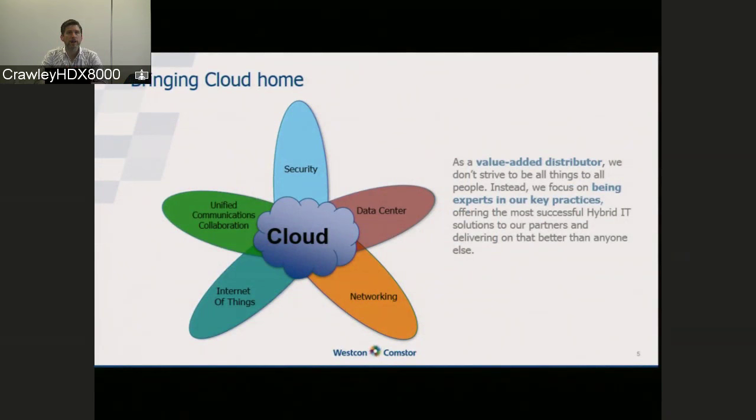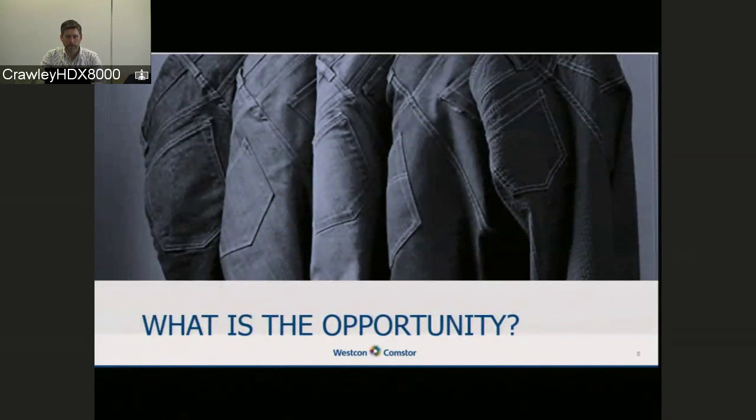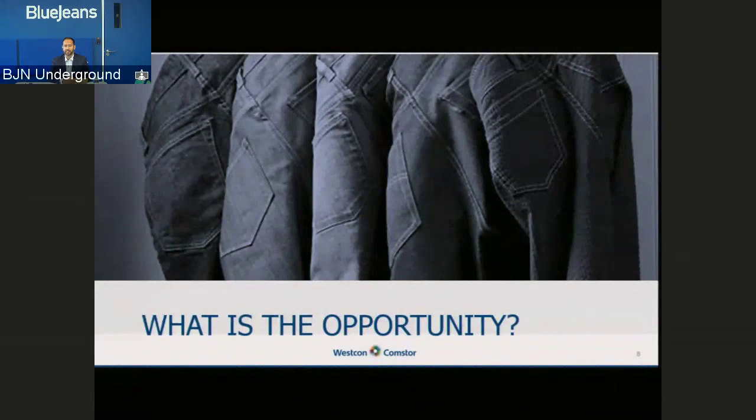At this point, I'll hand over to Raj to give you a bit more background around BlueJeans and the opportunity ahead as we see it.